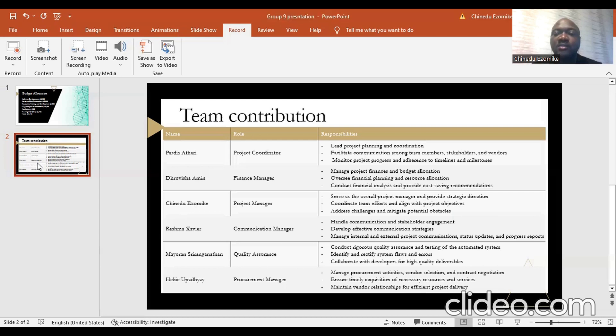The quality assurance manager is focused on conducting rigorous quality assurance and testing of the automated system, identifying and rectifying system flaws and errors, and collaborating with developers for higher quality deliverables. The procurement manager is focused on managing procurement activities, vendor selection, and contract negotiation — especially with respect to the software developer, who is the most important vendor in this project. These are the members of the team and their contributions.